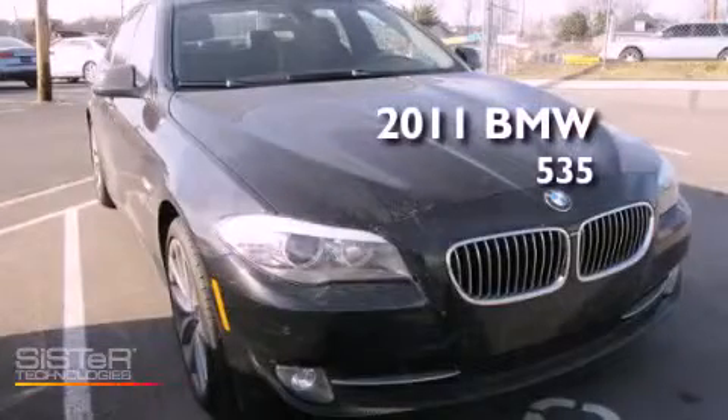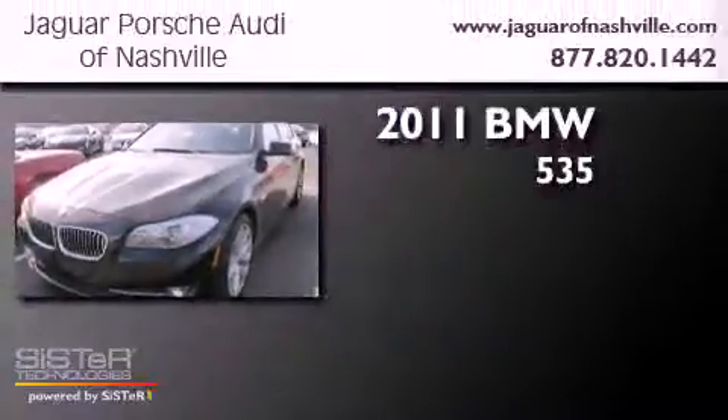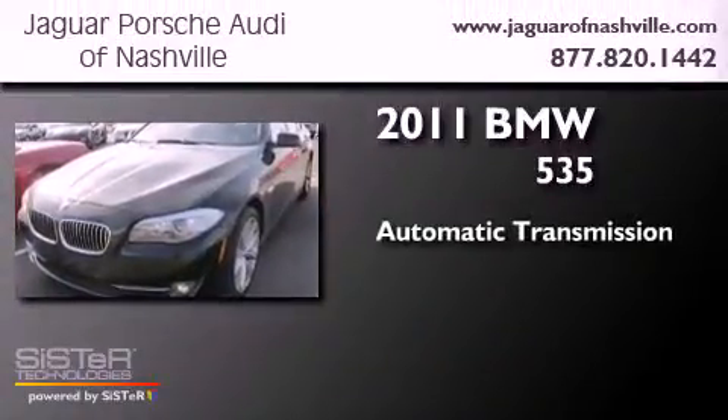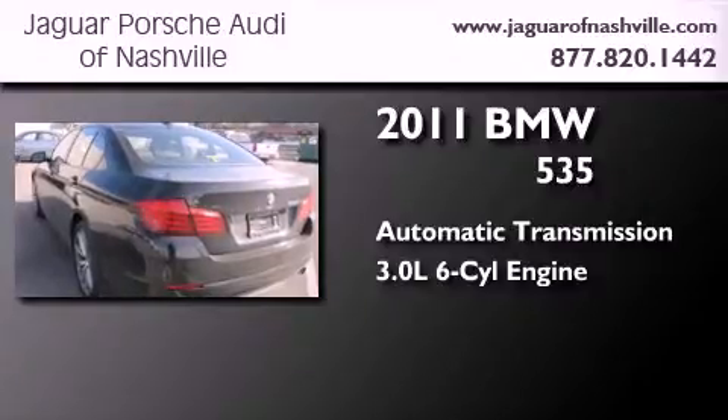This is a 2011 BMW 535. This car has an automatic transmission and a 3.0-liter inline six-cylinder engine.